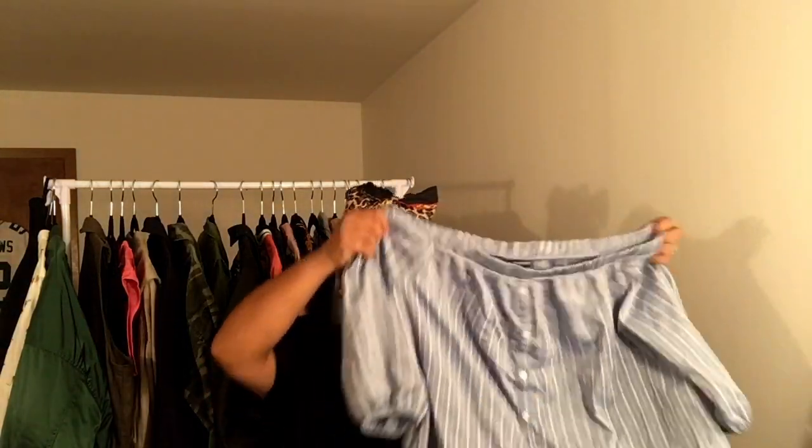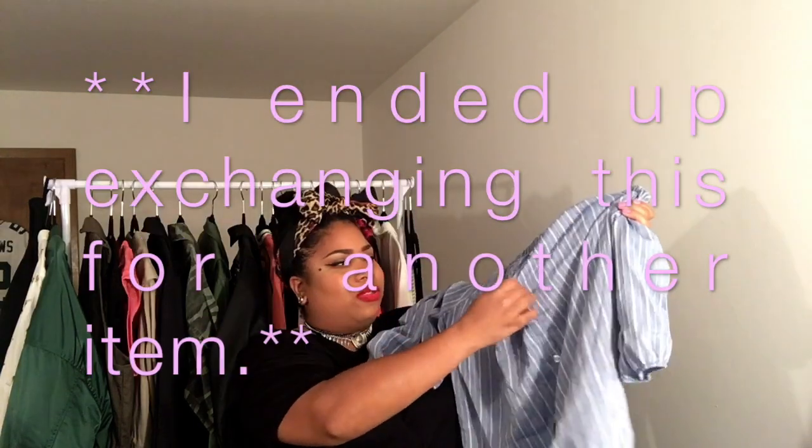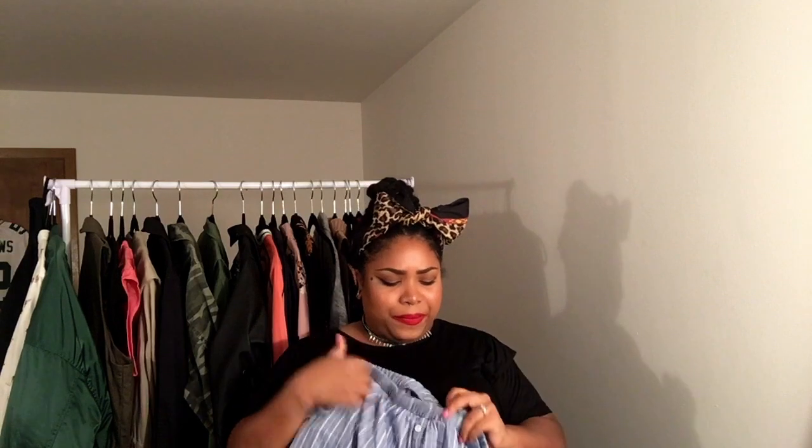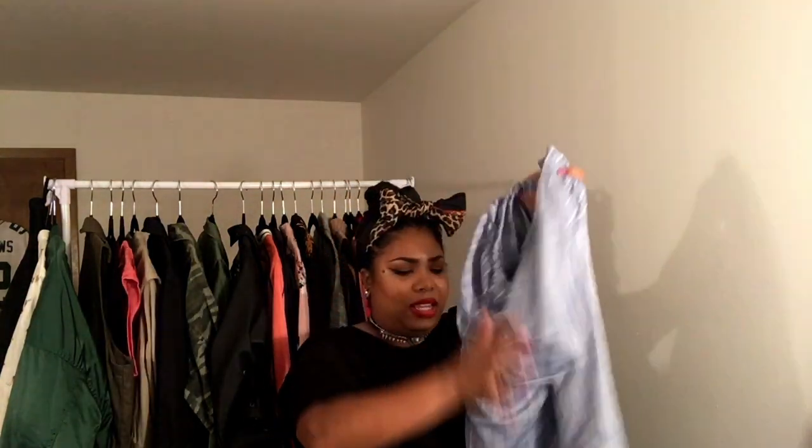The last shirt is an off-the-shoulder chambray button-down — none of the buttons actually unbutton, but it drapes off the shoulder. It rides up a little but it's okay. This is a size one and the sleeves are elastic so you can scrunch them up, and it hangs at the bottom like an actual button-down.